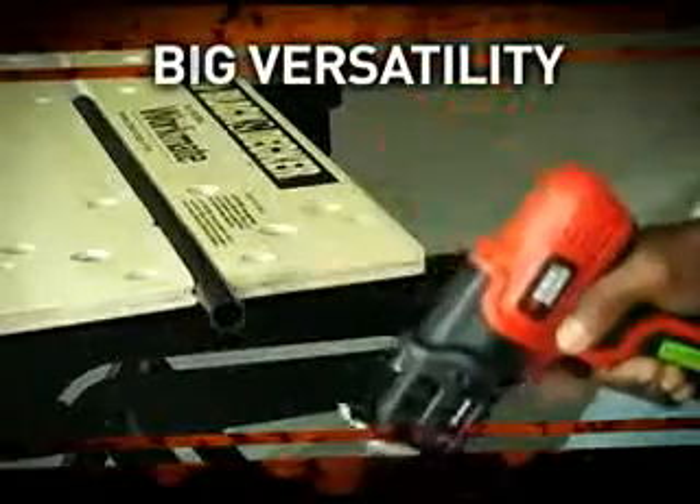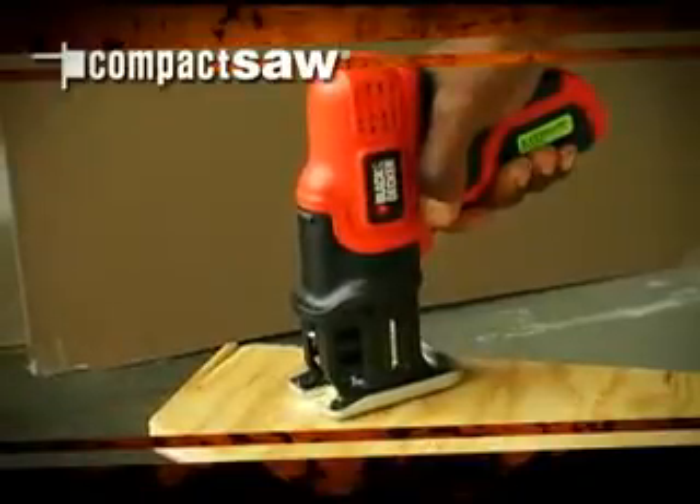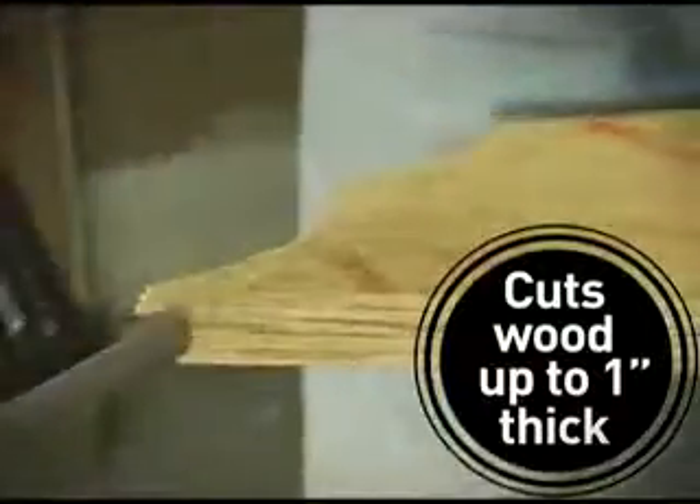Small size, big versatility. The Black & Decker Cordless Compact Saw. This versatile lightweight saw is ideal for quick straight cuts and accurate curved cuts.